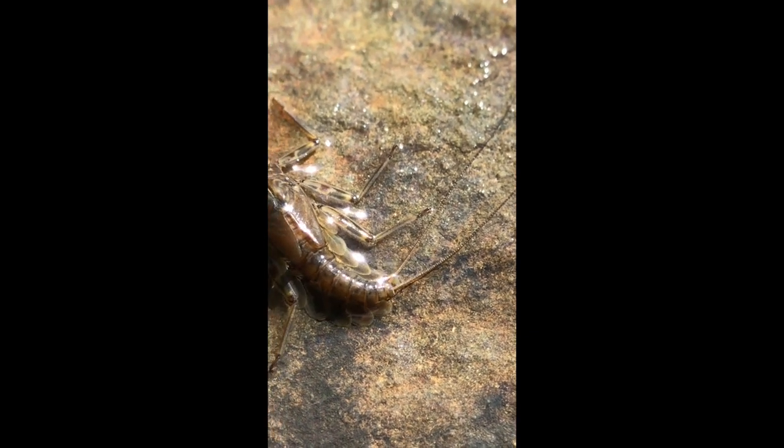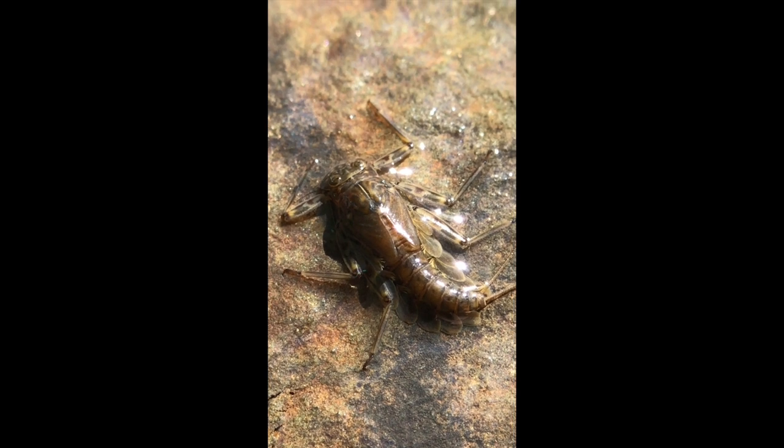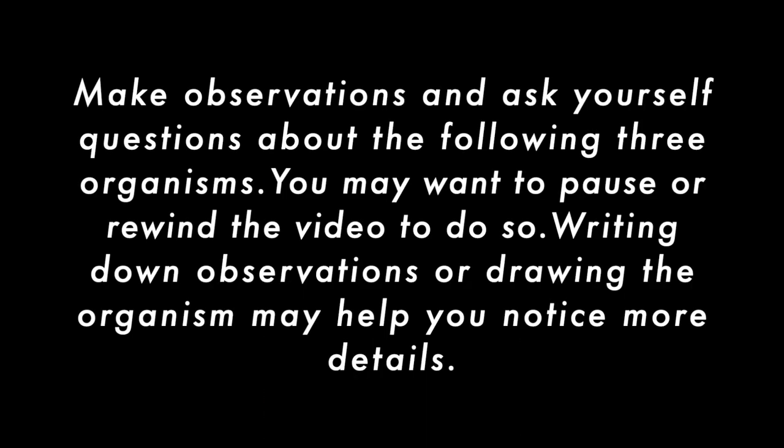These are just a couple examples of some different observations or questions you might come up with. Now we're going to show you three different organisms that we found under the rocks. You may want to pause or rewind the video to be able to make more detailed observations. Feel free to sketch the organisms if that helps you notice different features about them.